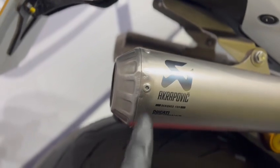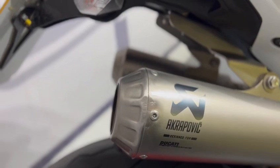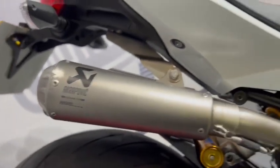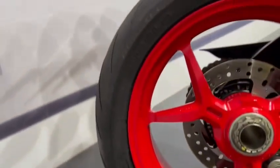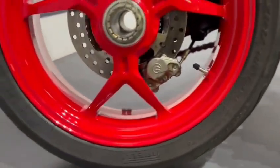It has a really nice Akrapovic exhaust. On the right-hand side of the exhaust there is a slight little bit of a dent or it's been tucked up on the right-hand side. Rear wheel is all in really nice condition — again, loads of life left in the tires. The wheel's in really nice condition.